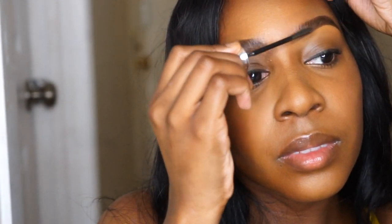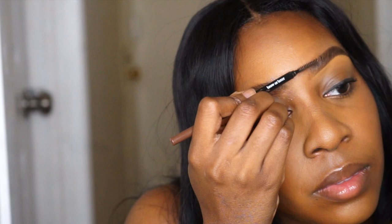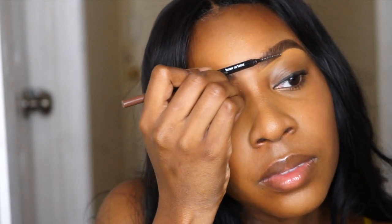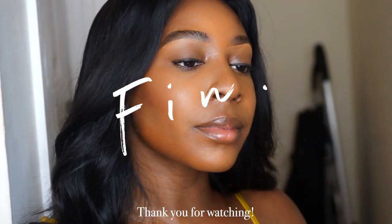After blending everything out, I go in one more time with my 24 Hour Brow Setter — this just ensures everything is set in place. Then I comb it out with my spoolie and I'm finally done!